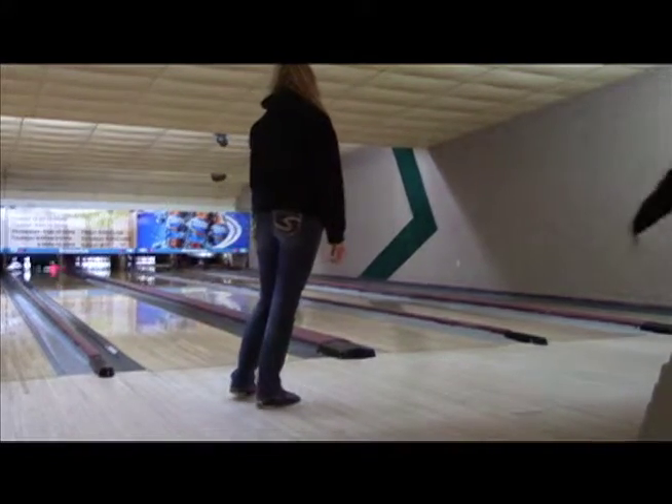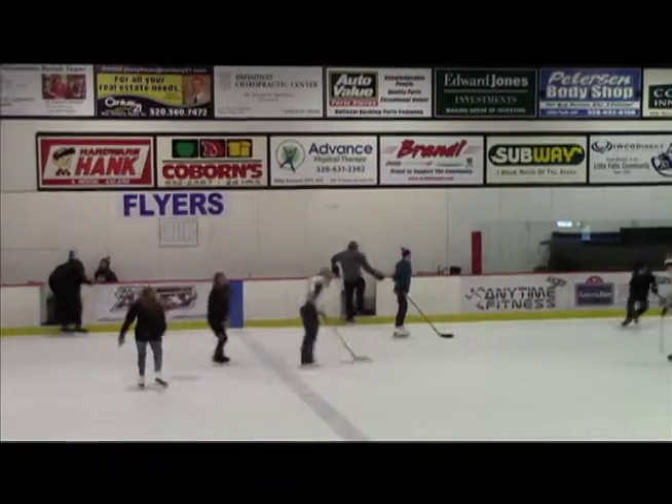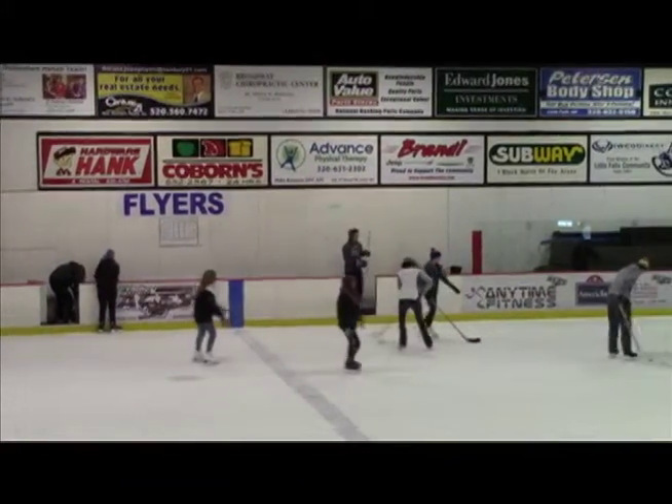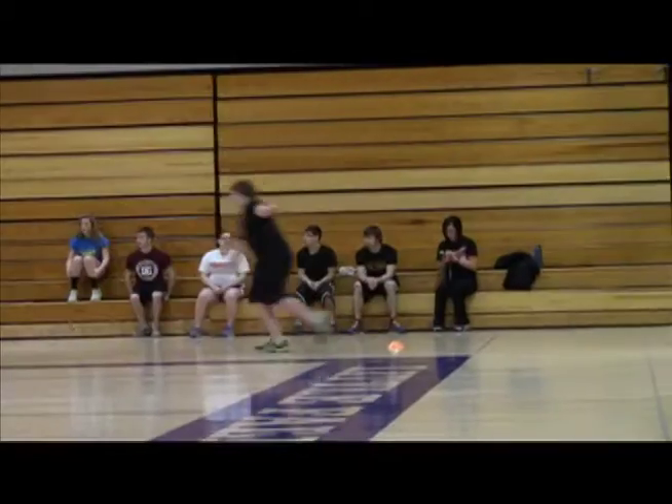We still do workout days in the indoor elective class. Usually in the winter, the workout days consist of running the pacer, but we try to vary it up using our aerobic room.